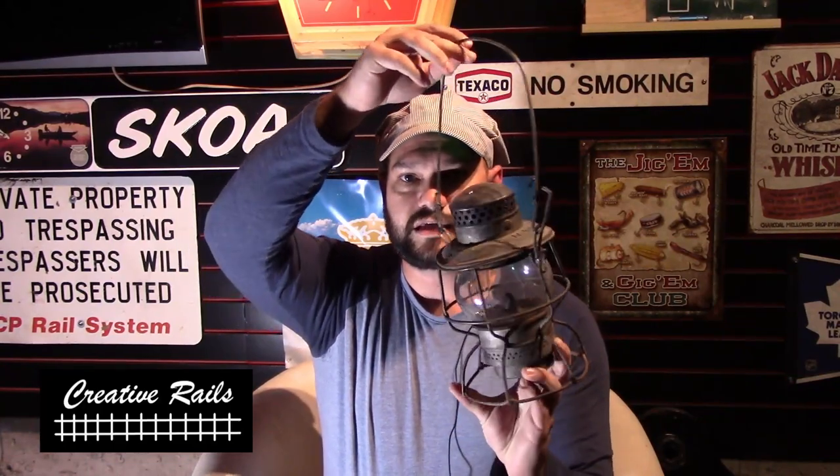The market I'm talking about is the railroad antique and collectible market. I've been in and out of model railroading for 23 years, and the one thing that hasn't changed since I was a little kid is the antique market — things are still the same price as they were back in the 90s.